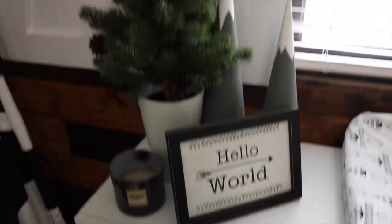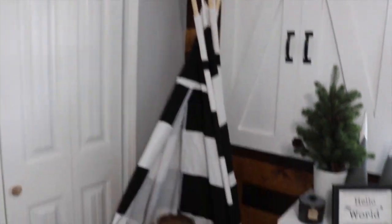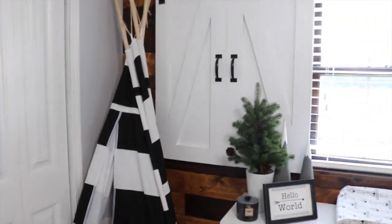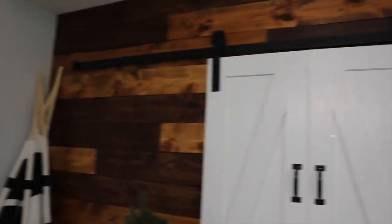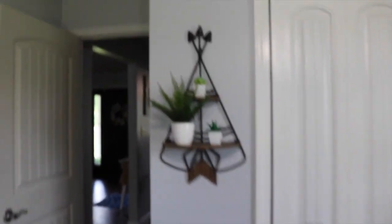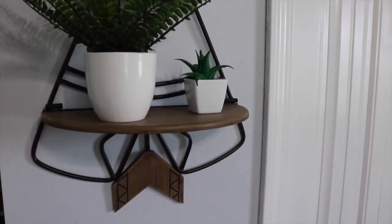Over here we have a 'Hello World' sign with a couple of mountains and a little pine tree, and a mahogany teak wood candle — I thought that was fitting for the room. In this corner we have his teepee, which he loves to tear down — I got that from Amazon. This barn door actually slides, so at night we slide it closed. My dad and Taylor put this wood wall together — they stained it and put it up and also made the barn door, so I'm really thankful for that. Above here I have a little banner from Hobby Lobby, and then the last thing is a little teepee from Hobby Lobby with a little fern and some succulents.